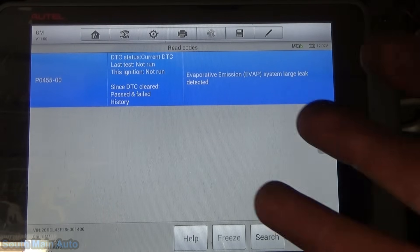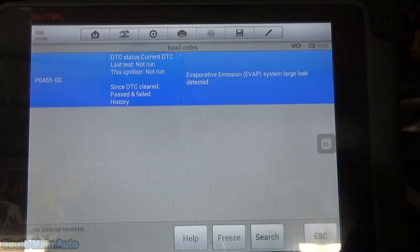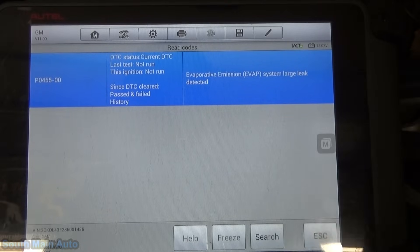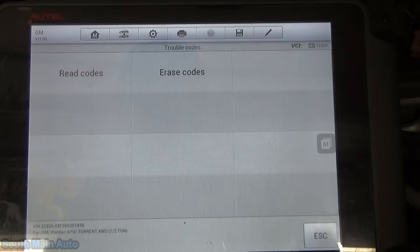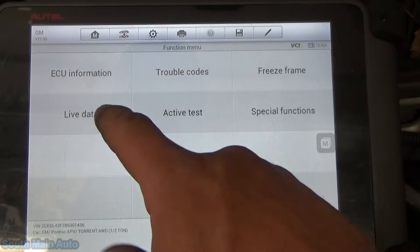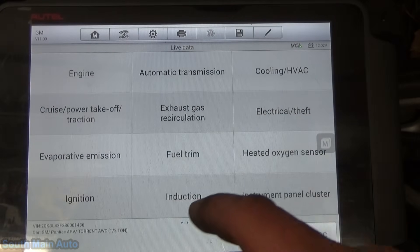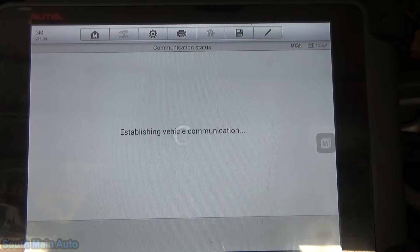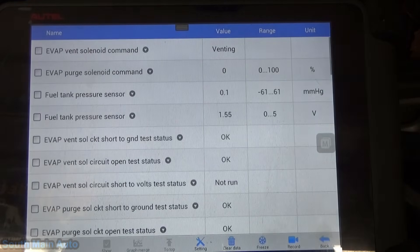She says she has three different gas caps that she carries and keeps rotated out, and that seems to keep the light coming on and off. At any rate, because we have a large leak code and she has a new gas cap, we'll pop in and look at some EVAP data — specifically the fuel tank pressure sensor. That's going to be the big one. We want to make sure it's not skewed or stuck.